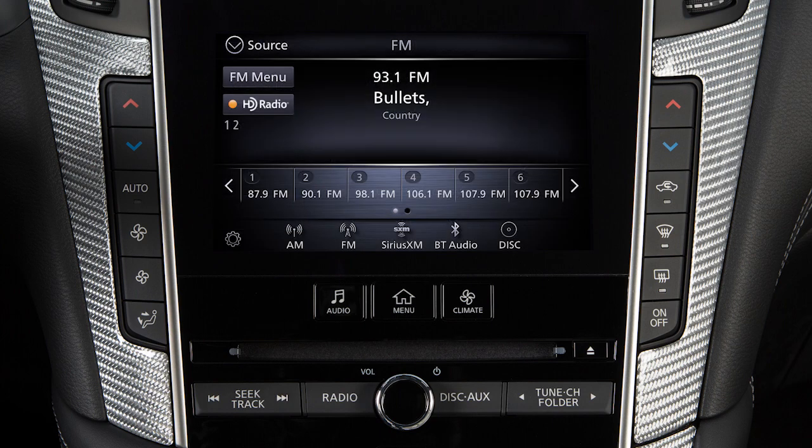You can set up to 36 presets. To set the current station or channel as a preset, touch and hold one of the preset keys.